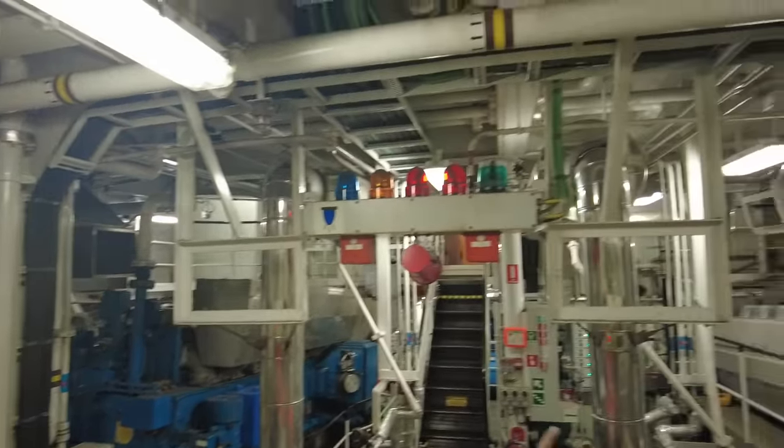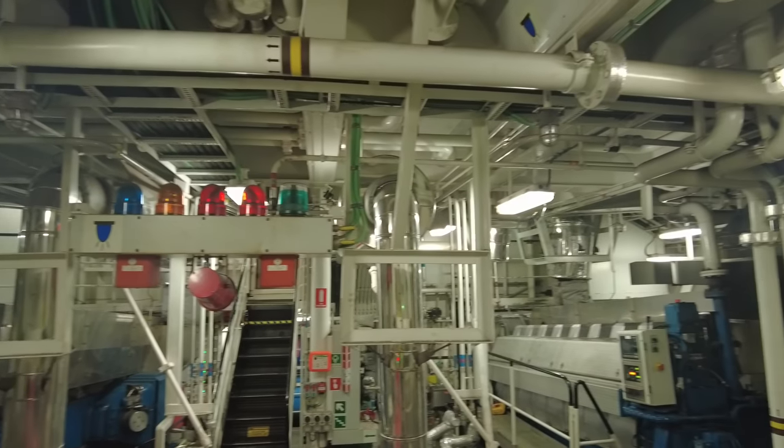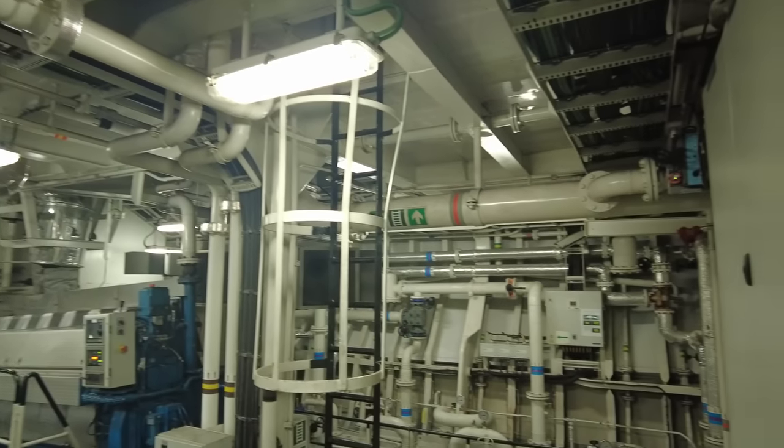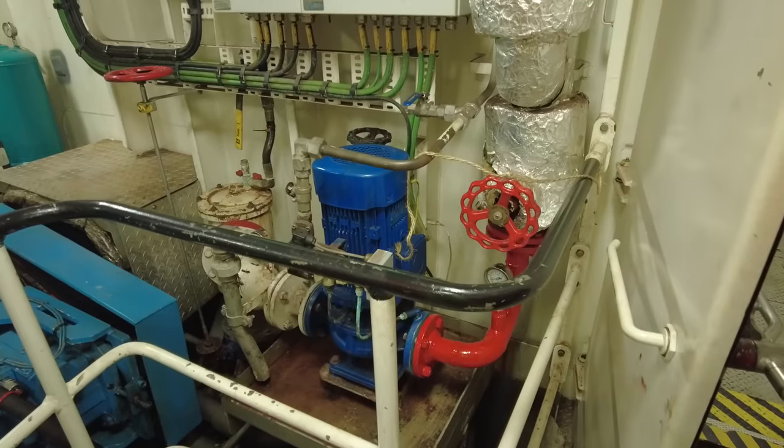There's an escape hatch here to the deck from here if you get caught in the engine room. We've got an inbuilt firefighting system for internal fires.